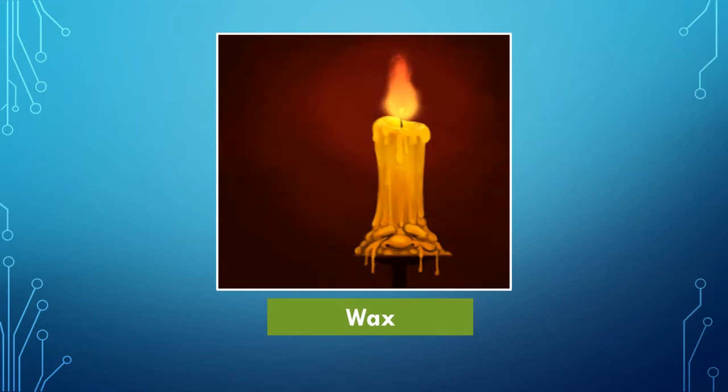This is the picture of wax. From a candle we get wax. Yes, a candle is made up of wax. And do you know, when we light a candle, the wax melts down.